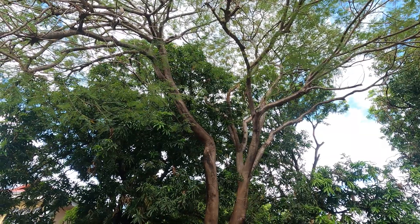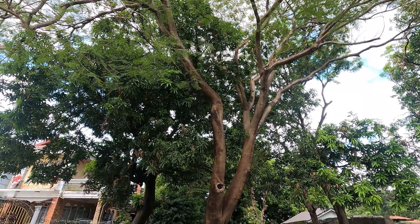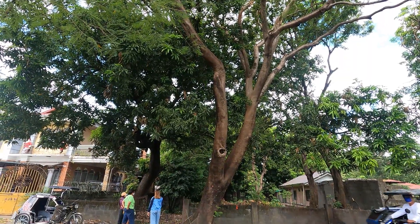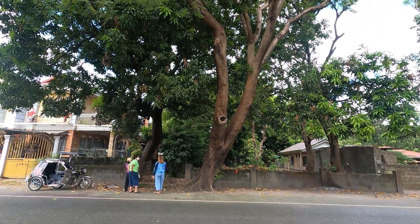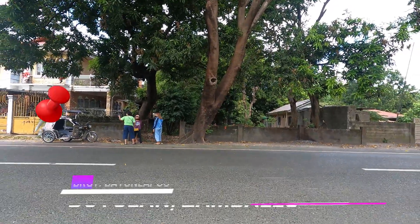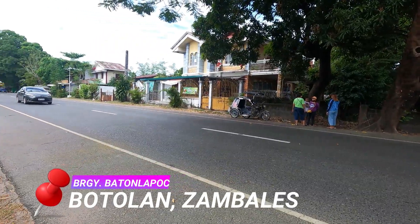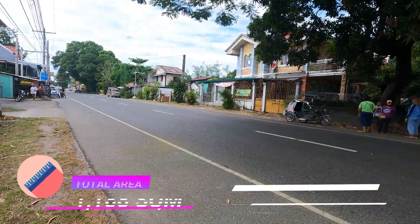It's time for you to see our today's offer. In buying a property, you will always be a winner as it constantly doubles its value every year, especially here in Zambales. Our featured property listing of the day is located in Botolan, Zambales. It has a total land area of 1,188 square meters.